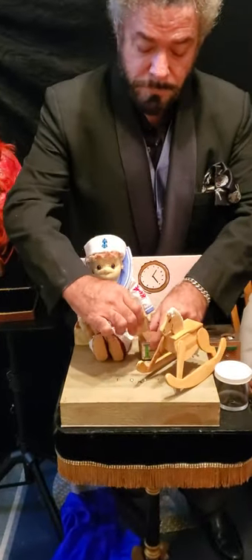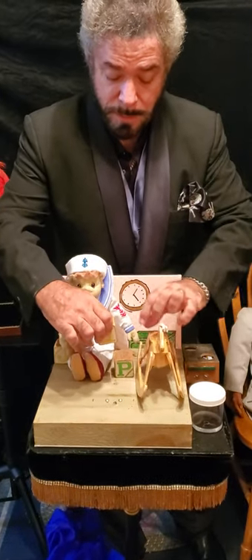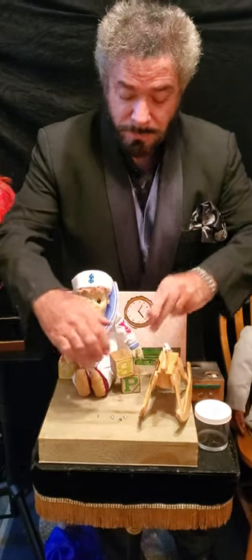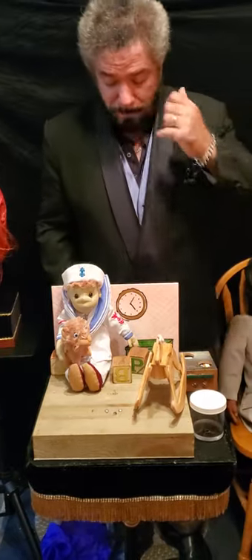Wow. We'll see if your strength is with you today. We have these little blocks. Let me move the horse out of the way. And we'll kind of stack these blocks up right here. Robert, if you'd be so kind, try and move the blocks. Oh, look at that. Terrific.